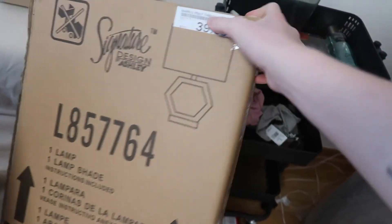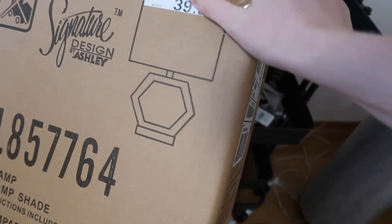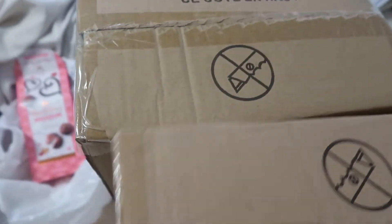I also got these lamps — I have no idea what that tag shows about the design, but we'll figure out what they look like together — and then this gigantic rug.